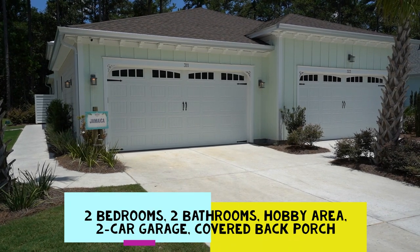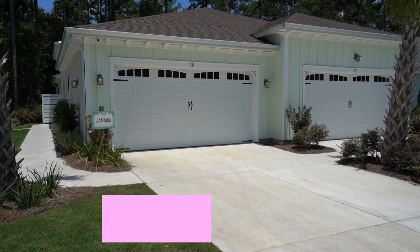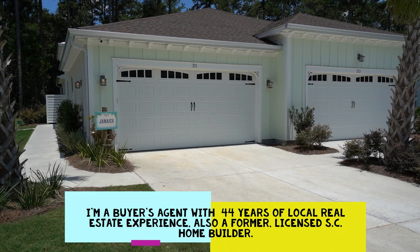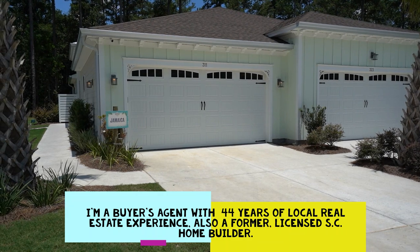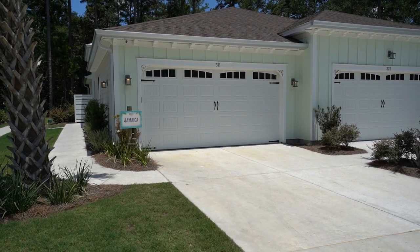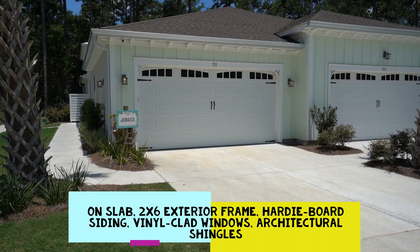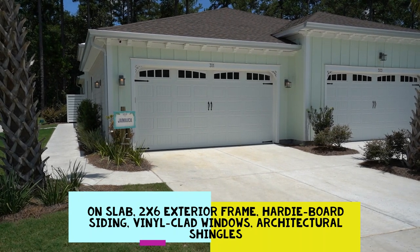The Jamaica has two bedrooms, two baths, a hobby area, a two-car garage, and an integral covered back porch. I'm showing you this home as a buyer's agent — I don't work for Minto or Latitude Margaritaville; I work for you the buyer. I have 44 years of local Hilton Head Island and Bluffton real estate experience and I'm also a former licensed South Carolina home builder. These villa homes are on slab — high ground with optional flood insurance — with vinyl clad windows, architectural shingles, and a double wall with a cavity between units for sound insulation.